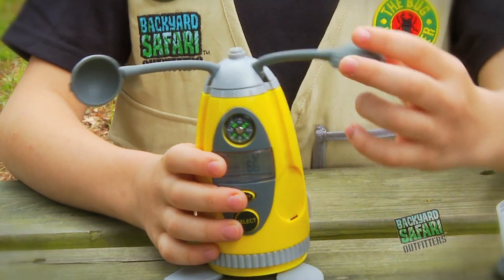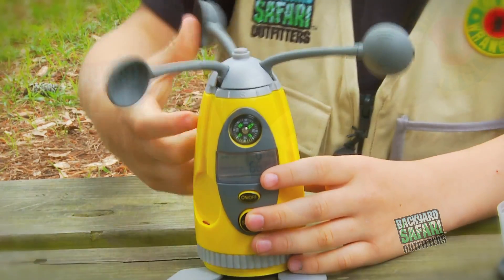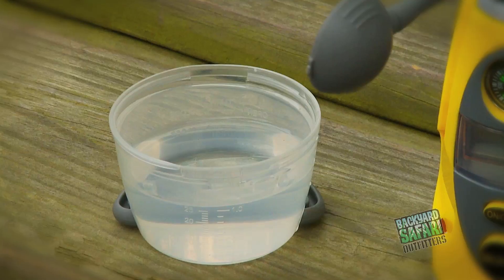Extend the anemometer arms and rotate the cups to measure wind speed. Insert the weather vane to show you which direction the wind is blowing. Twist off the rain gauge to collect and measure rainfall.